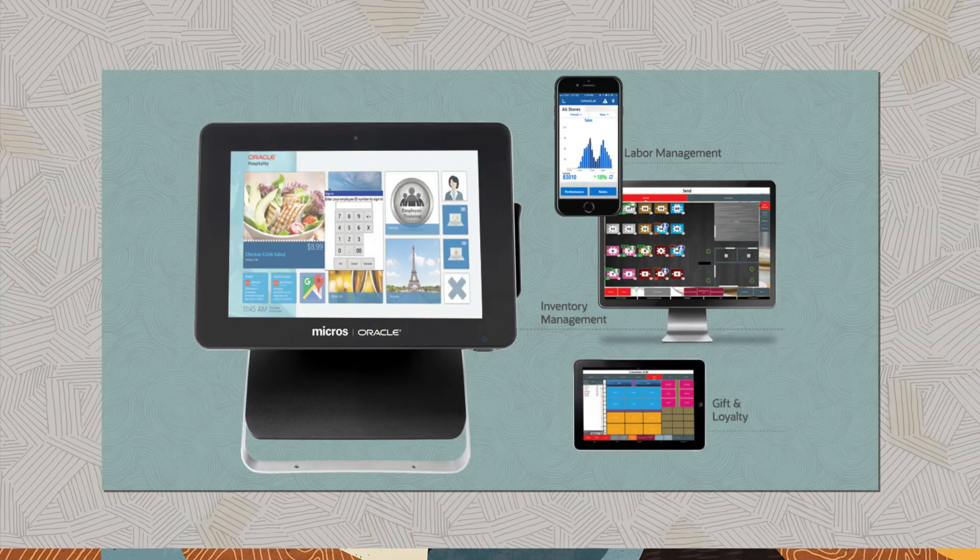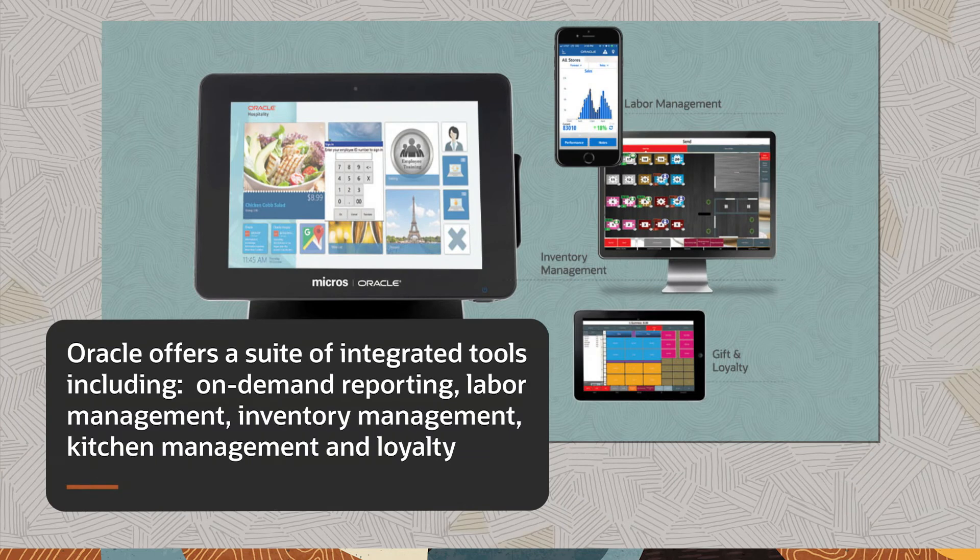Symphony Cloud is a comprehensive food and beverage management platform that extends beyond the traditional point of sale, leveraging a suite of tools to run hotel restaurants smarter, cost-effectively, and more profitably. Oracle offers a suite of integrated tools, including on-demand reporting, labor management, inventory management, kitchen management, and loyalty.